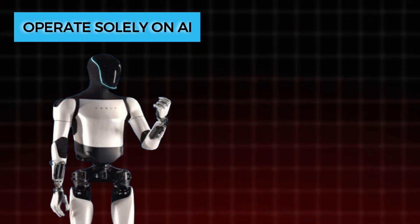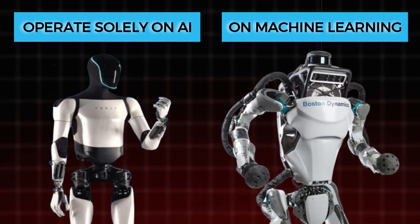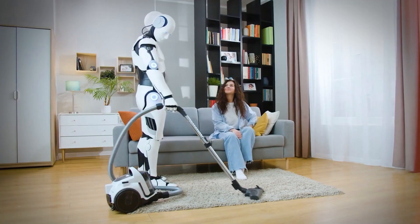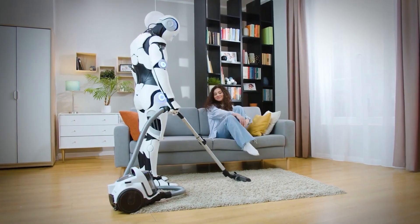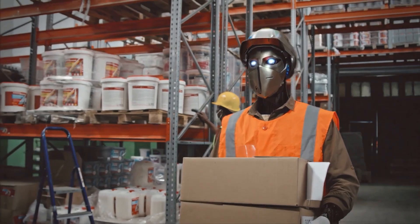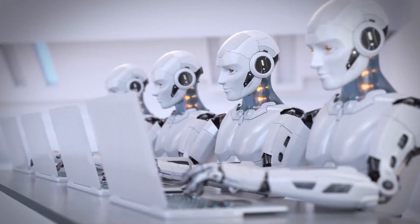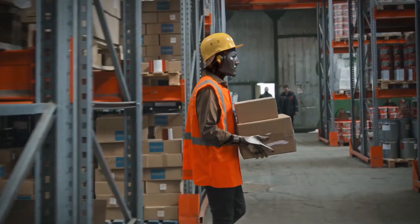Ideally, the Tesla Bot would possess the physical prowess of an Atlas robot, inviting inevitable comparisons. Elon's robot is purpose-built to operate solely on AI, while Atlas still heavily relies on machine learning and input from engineers. This divergence significantly impacts the equation, as constructing a robot presents unique challenges, particularly when the aim is to replicate human actions.